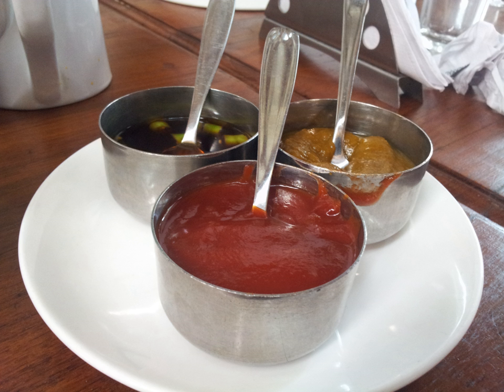Furikake is a dry Japanese condiment meant to be sprinkled on top of rice. It typically consists of a mixture of dried and ground fish, sesame seeds, chopped seaweed, sugar, salt, and monosodium glutamate. Other flavorful ingredients such as katsuobushi (sometimes indicated on the package as bonito), salmon, shiso, egg, and vegetables are often added to the mix.